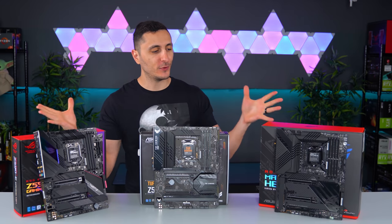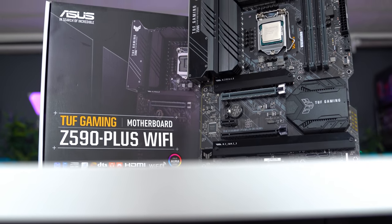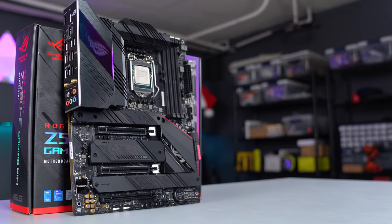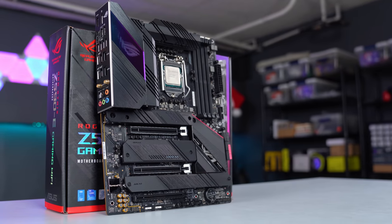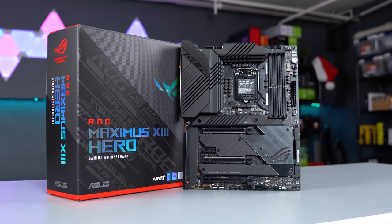Asus was kind enough to send in three of their new Z590 boards for me to unbox and check out. We got the TUF Z590 Plus Wi-Fi, great for gamers on a budget that still want the same cool features like the big boy boards. Moving up the chain we got the ROG Strix Z590 E-Gaming for those who want to dip their toes into overclocking with some extra shiny bells and whistles. And finally the ROG Maximus 13 Hero, the board you buy if you want to escape the friend zone.